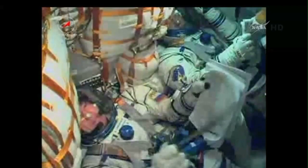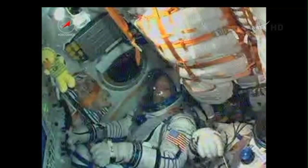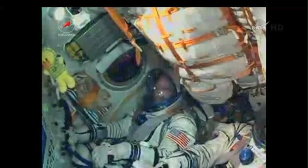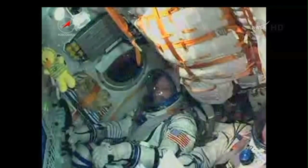There on the right is Oleg Artemaev. Just to the left, out of view, is NASA astronaut Steve Swanson. There he is.